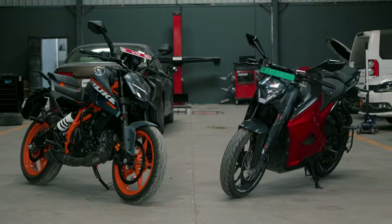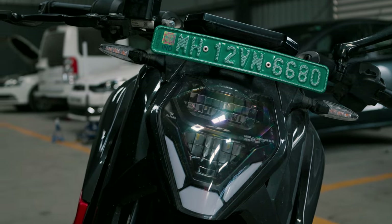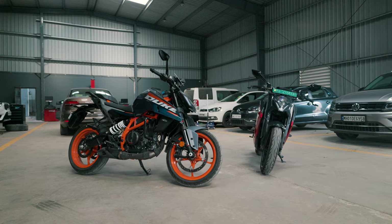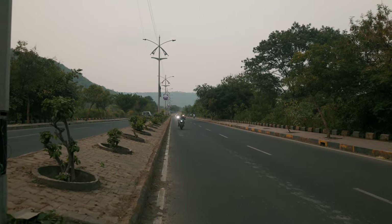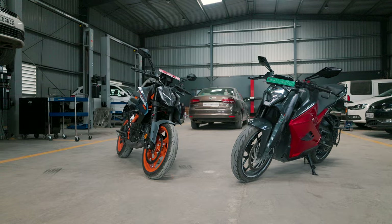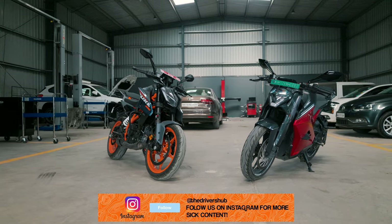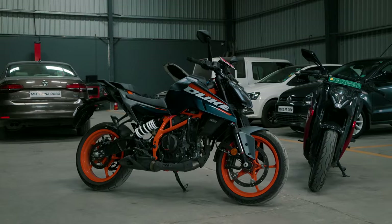Let's see. While both bikes don't really share common grounds in terms of competition, they both have one thing in common — they are packed to the brim with tech wizardry.